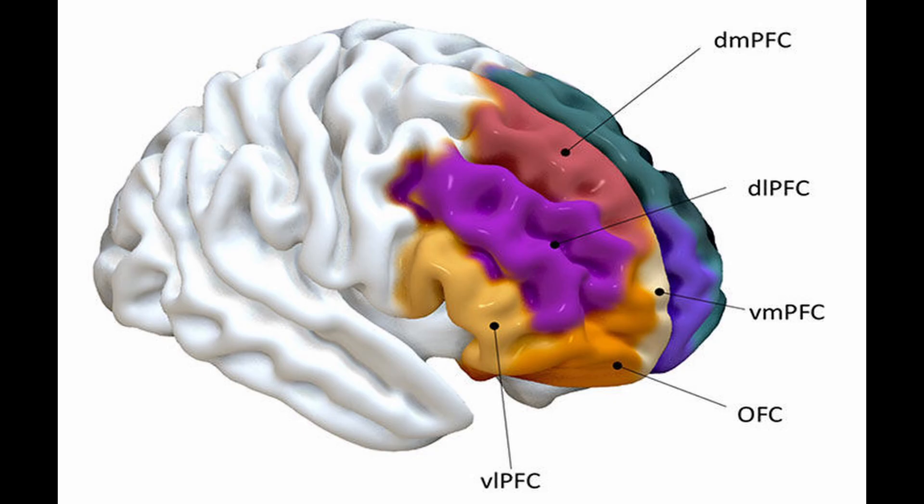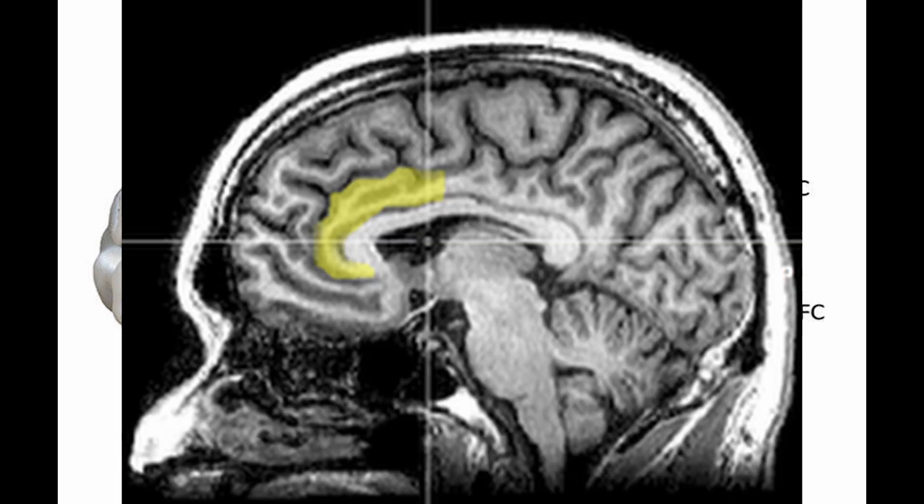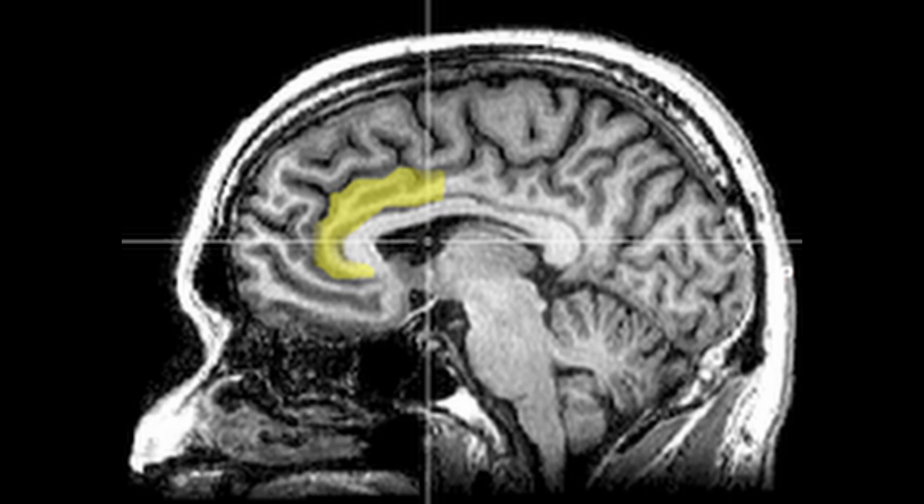Next, we have the anterior cingulate cortex, or the ACC. It plays a role in error detection, conflict monitoring, and motivation. It's strongly involved with attention regulation and emotional processing.